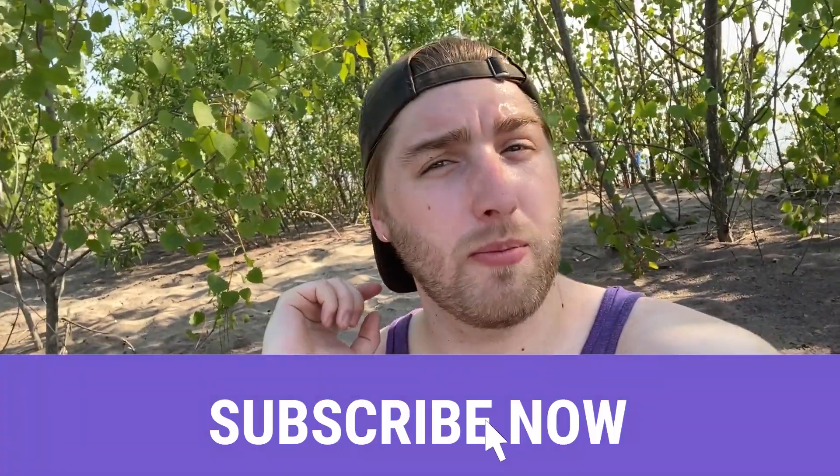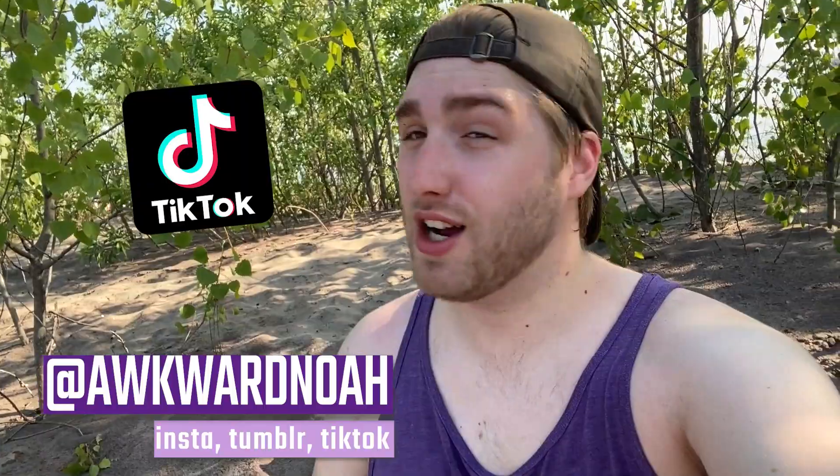We're hiding where the trees because we're all probably burnt anyway. If you liked this video, leave a like, and if you really enjoyed it, subscribe right now. I put out videos every single Friday. You can find me on Instagram, Tumblr, and TikTok, all at awkwardnoah. I hope you enjoyed my little vlog of my day in downtown Toronto — I'll see you next week. Bye!